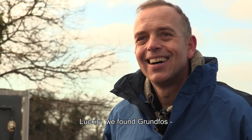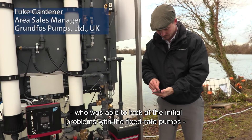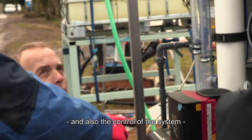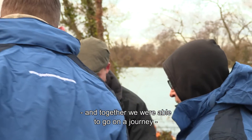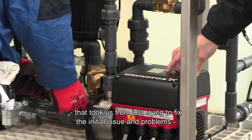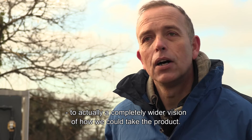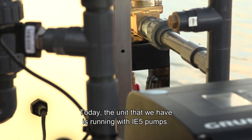Luckily we found Grundfos, and we were very lucky to have Luke as a technician who was able to look at the initial problems with the fixed-rate pumps and also the control of the system. Together we were able to go on a journey that took us from just trying to fix the initial issues and problems to actually a completely wider vision of how we could take the product.